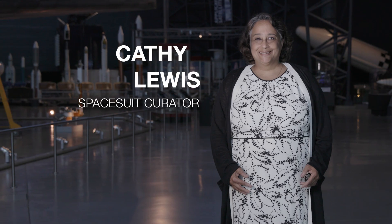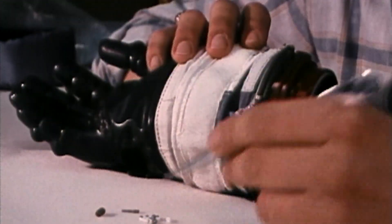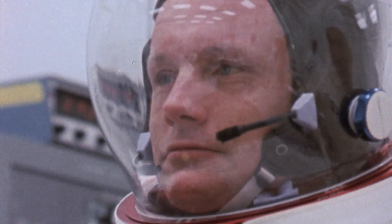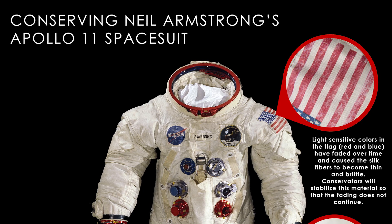Kathy Lewis is the spacesuit curator at the Smithsonian's National Air and Space Museum. The suit was designed not only to protect him from the harsh environment of the surface of the moon and supply him with oxygen, but it also allowed him to communicate with ground control. It's a very complex machine, made of eight different types of materials. But over time, it's begun to deteriorate, so the team decided to do something about it.